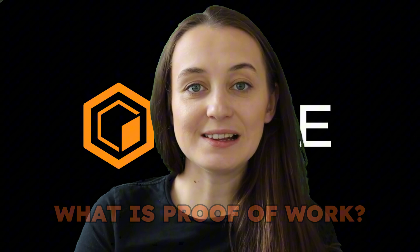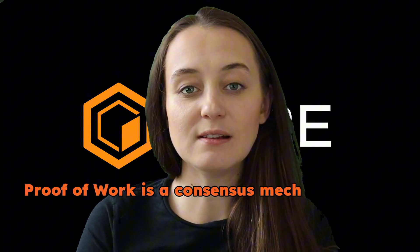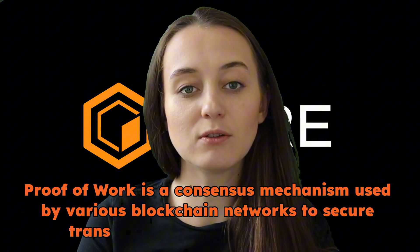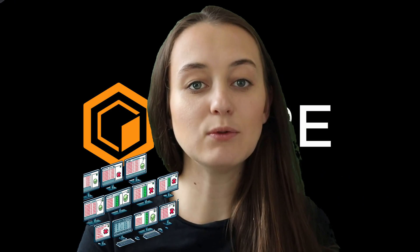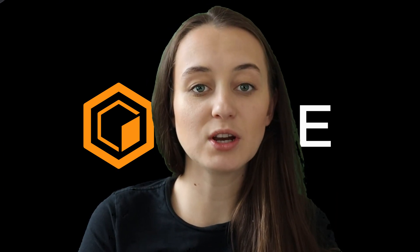So what is proof-of-work? Proof-of-work is a consensus mechanism used by various blockchain networks to secure transactions and create new blocks. It requires miners to complete a certain kind of mathematical task to validate transactions and add them to the blockchain. This is one approach to preventing fraud and ensuring the integrity of the blockchain without the need for a central authority.